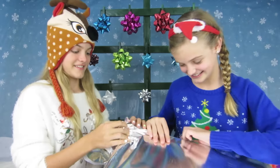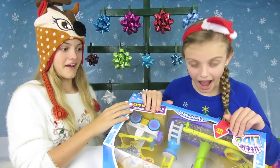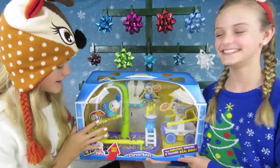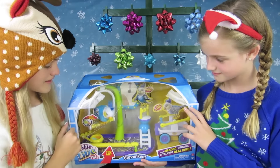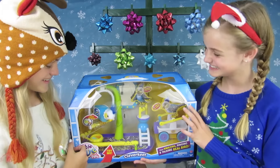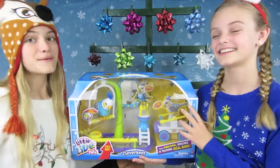It's so big! Oh my, wow! It started talking: 'I'm the smartest bird you've ever heard.' This is Clever Keet — it's a little live pet. It comes with a bird and all the things you need to take care of the bird, and it says that it talks. It sings too, it's so cute! I love the little swing, and it comes with a mirror.